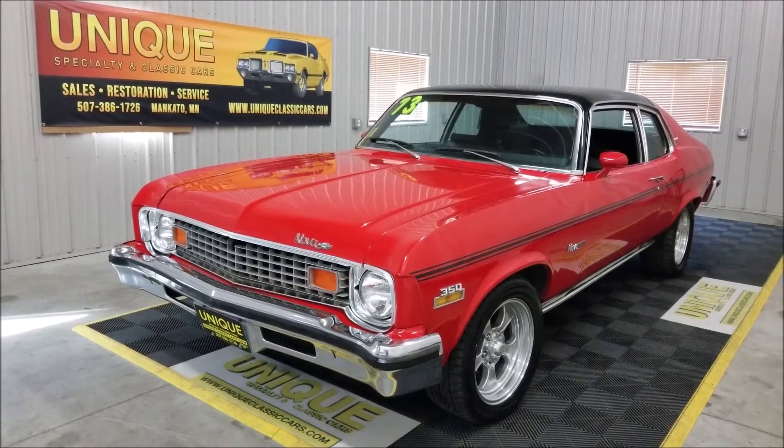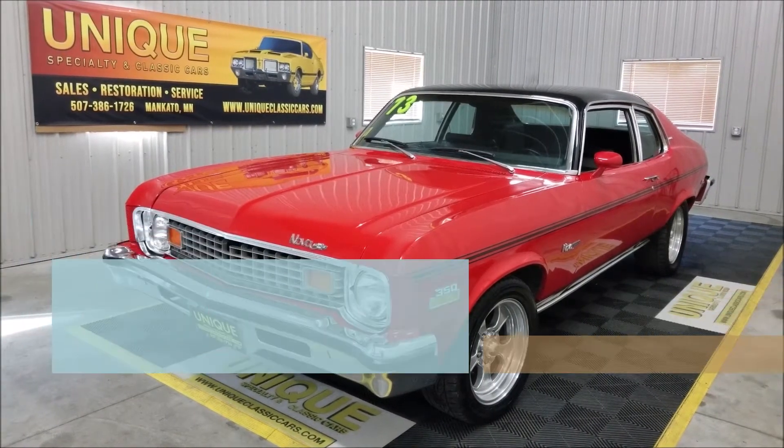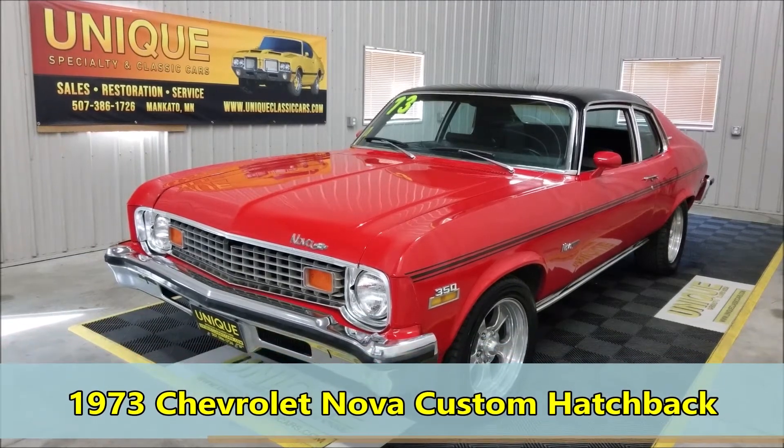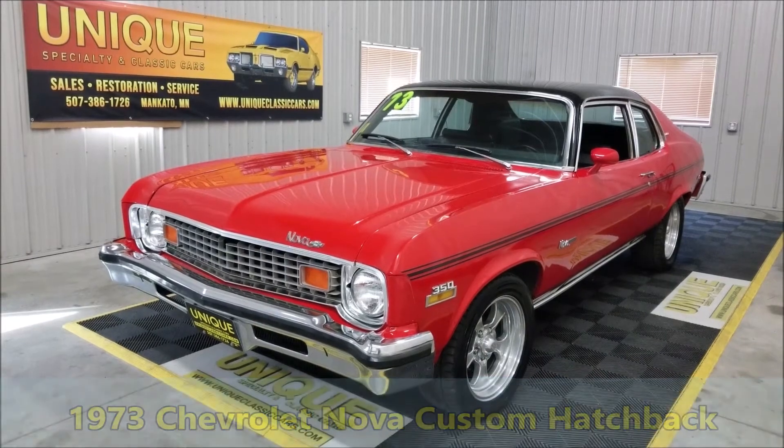Here's one you won't see every day — can't say that I've ever done a video on one of these before. 1973 Chevrolet Nova Custom Hatchback, a nice-looking two-door hardtop here.